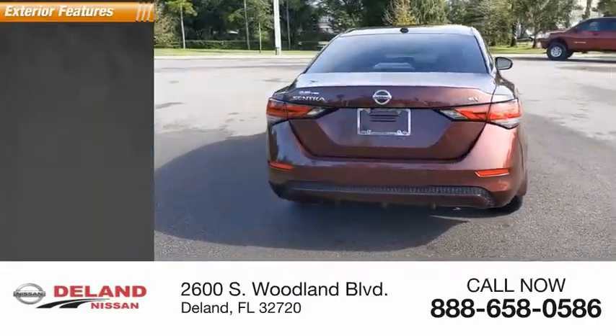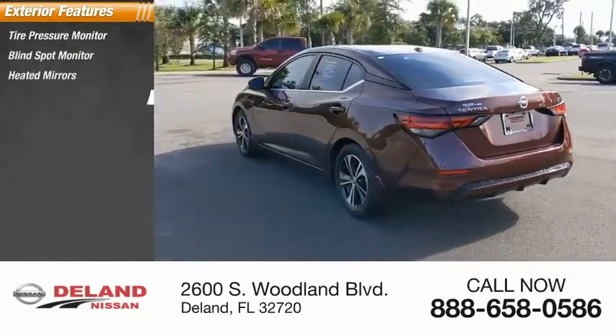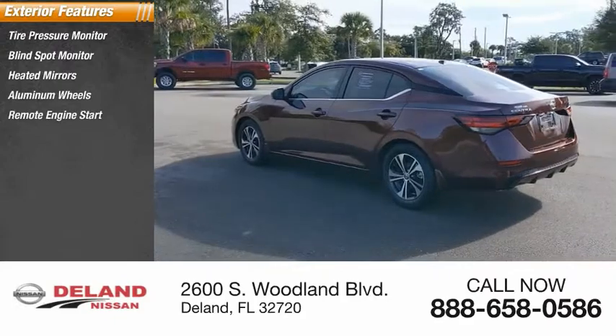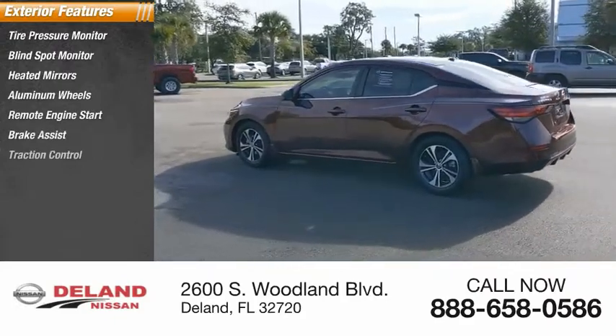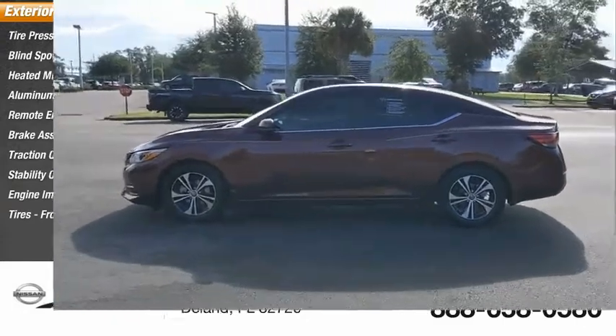Here are some of this vehicle's great options: tire pressure monitor, blind spot monitor, heated mirrors, aluminum wheels, remote engine start, brake assist, traction control, stability control, engine immobilizer, and front all-season tires.